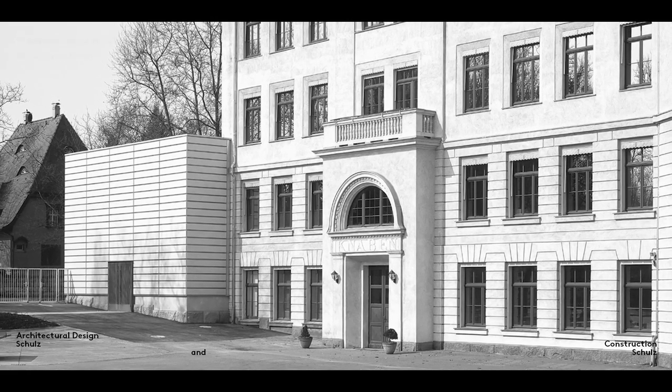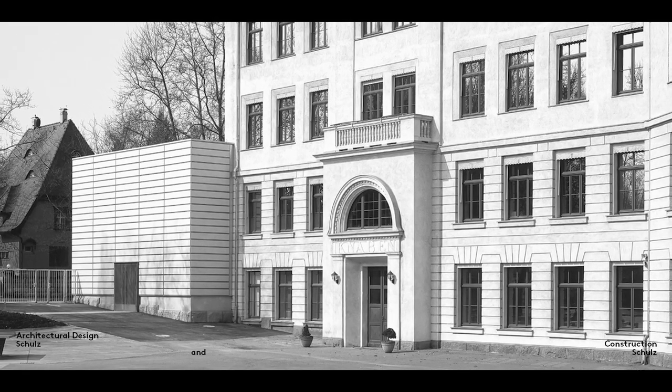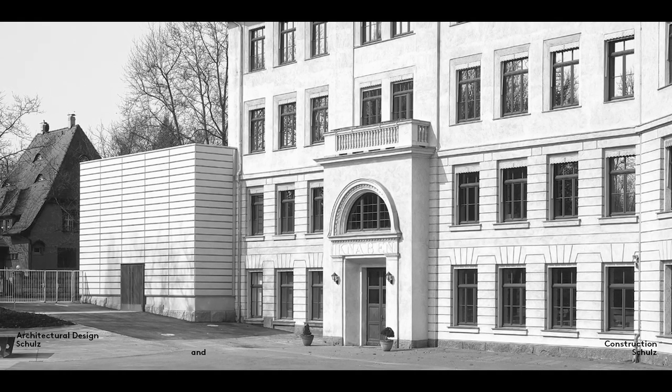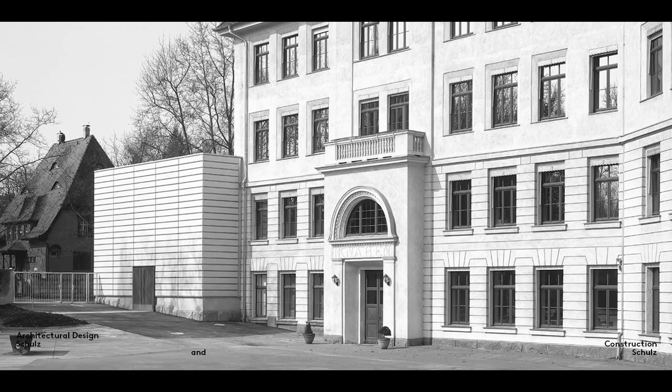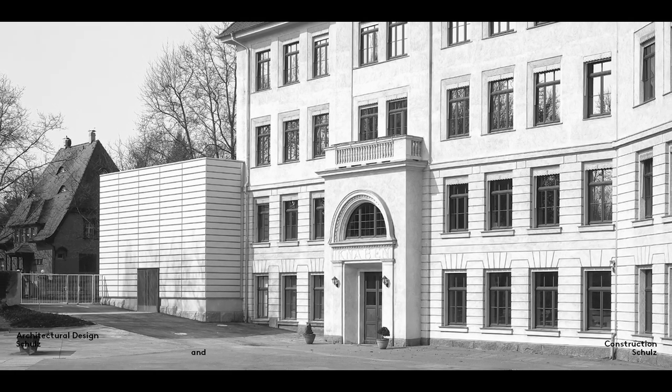If the interior is level with the ground outside the building, making an opening for the exterior door in the base also causes a design problem. Here, you can see our extension to the old Nikolaischule School in Leipzig, where the problem is evident in both the old and new buildings.